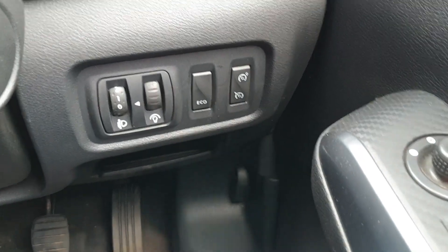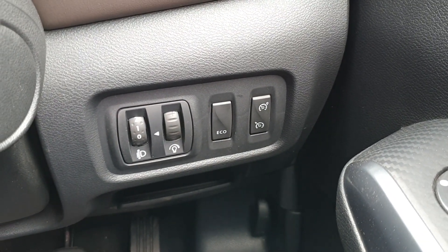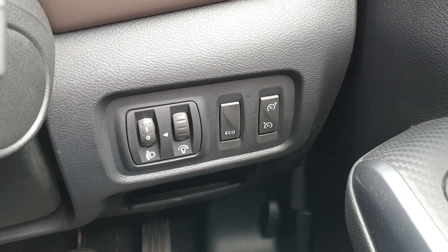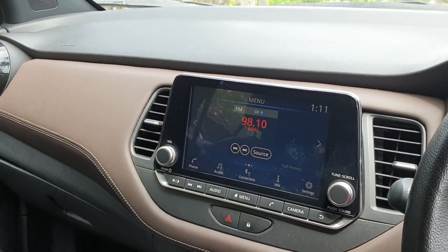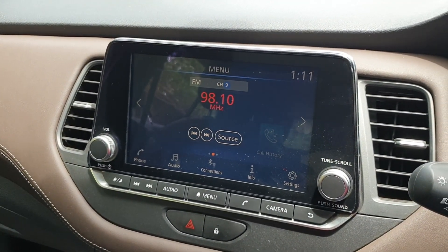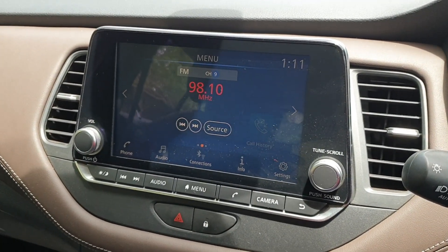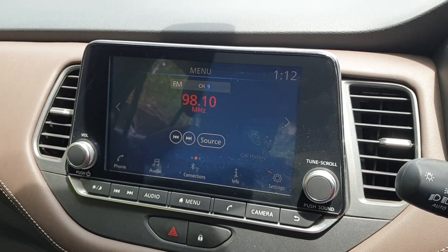On this side you have the headlamp leveler, console illumination control, eco mode, and the cruise control on/off switch. Another major highlight of the Kicks is the huge 8-inch multimedia touchscreen display which has Android Auto as well as Apple CarPlay. This same display is used to show the 360-degree camera feed.